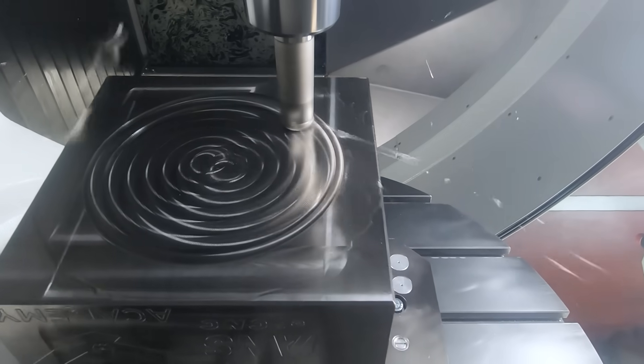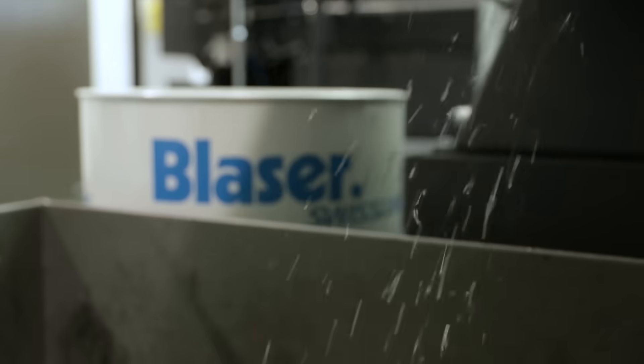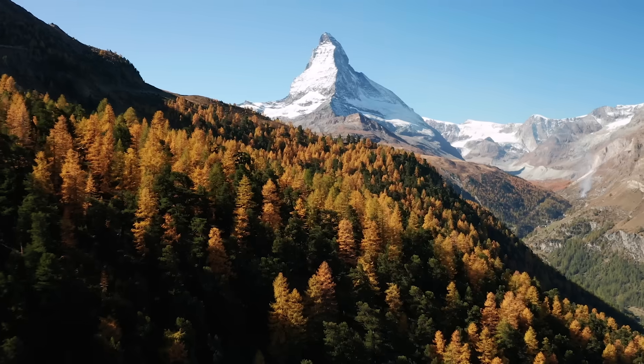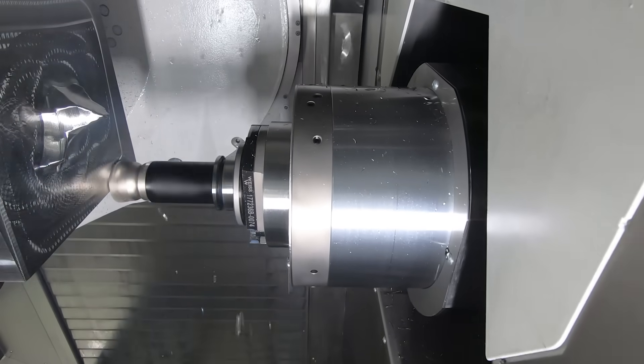We're making a Matterhorn in stainless steel with MQL. So it's a Matterhorn? Yes. So that's like a famous mountain in Switzerland? Yes, a big mountain of Switzerland — with MQL.